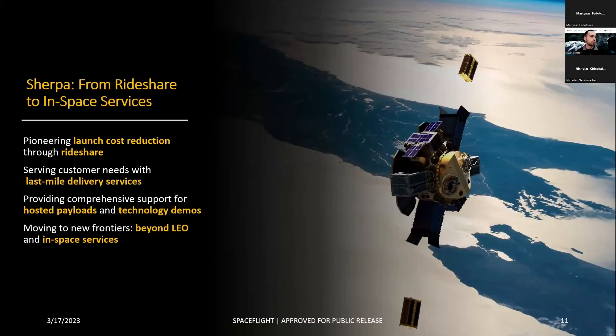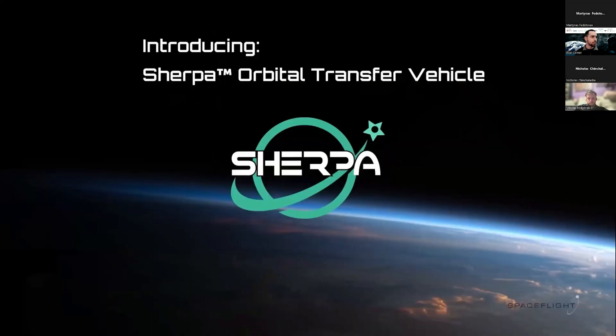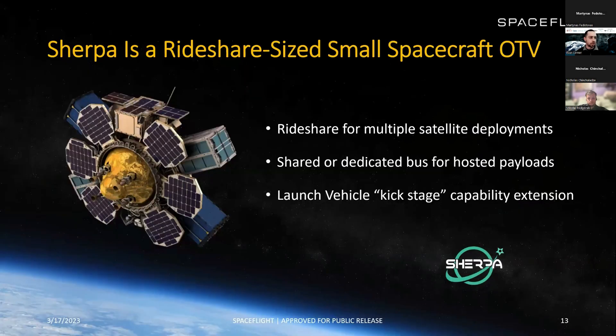To introduce Sherpa, our orbital transfer vehicle — it started with rideshare, moved on to hosted payload and advanced maneuverability, and soon will include additional in-space services. We pioneered launch cost reduction through rideshare. We're serving customer needs with last-mile delivery services right now. We provide comprehensive support for hosted payloads and technology demos. In the future, we're moving to new frontiers — moving beyond LEO very soon — and providing in-space services. Sherpa can serve as rideshare for multiple satellite deployments, a shared or dedicated bus for hosted payloads, or a kickstage for launch vehicles.